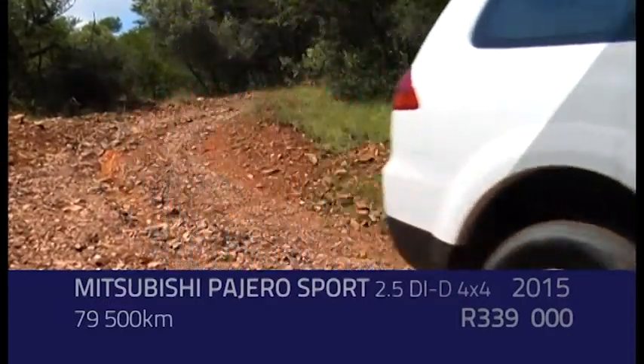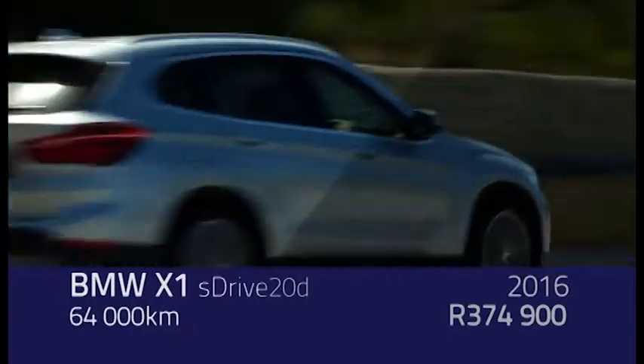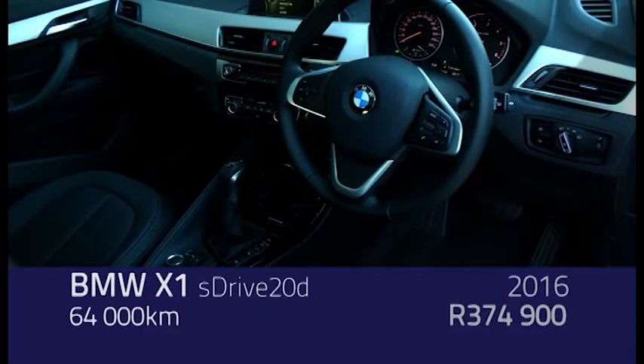The reason he's looking at a Freelander is clearly he wants something premium — the Freelander is perceived as premium. I would look at the BMW X1 in that category as an alternative if not buying new. The X1 2-litre diesel is a good option if you want premium.